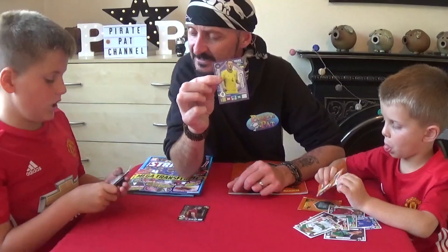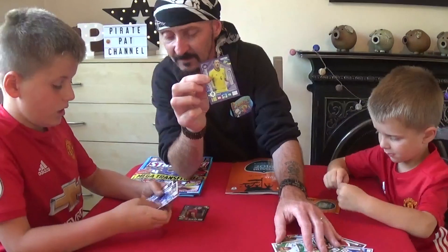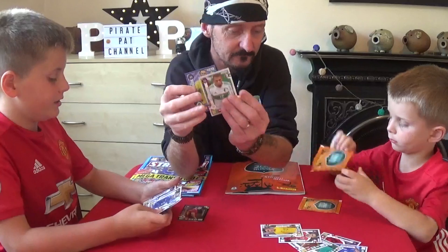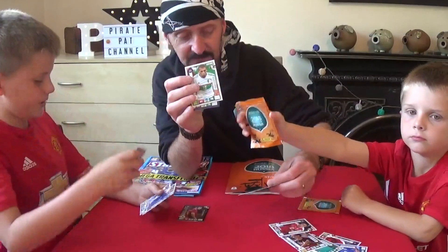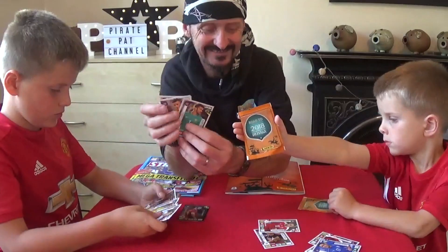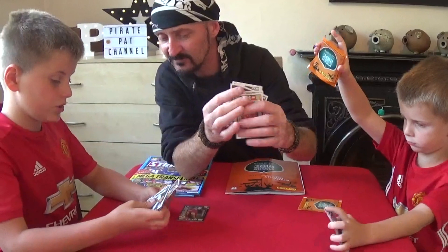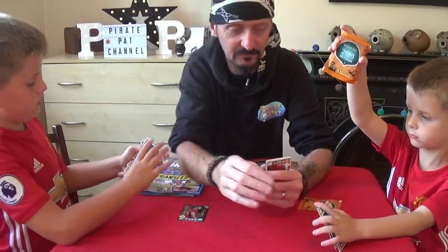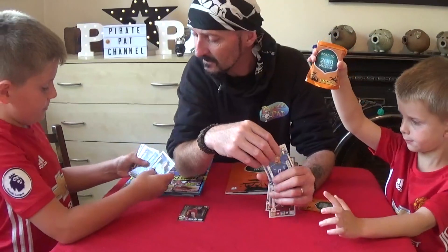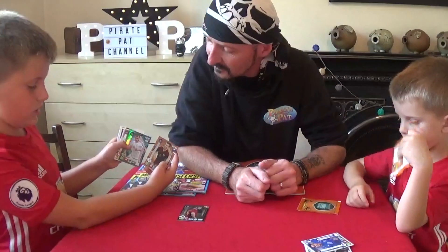So, did you get any cool cards in there, Pirate Jake? Did you get any shinies? I didn't get too many. I got Gary Cahill. I got Chalini — Chalini for Gervantes. Then I've just got loads of normal ones. I've got a goal machine. Fans' favourite. Those are the ones that I got.